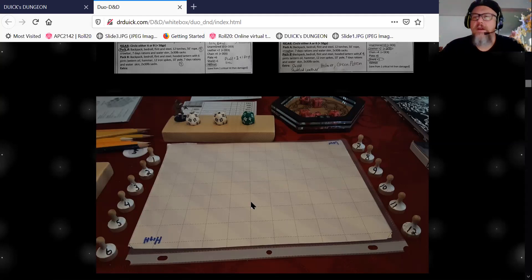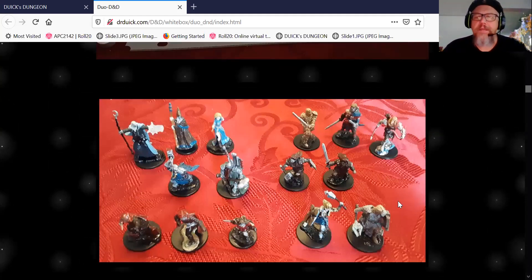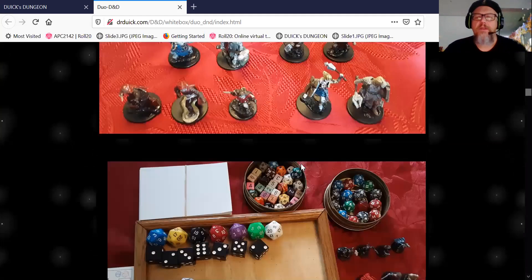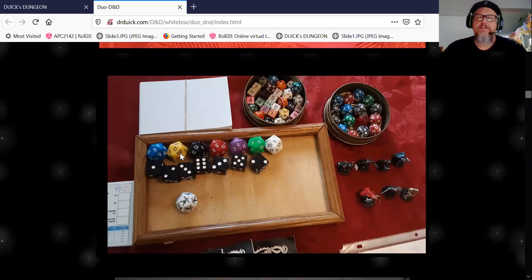That's why I use the spin-down counters for tracking. Here's my horde of NPCs — we didn't really get through them all. I think we ran into a farmer. I just grabbed one of these dudes and pretended he was a farmer. It's nice to have a bunch of figures on hand that are not monsters — so there's actually a little guy to talk to. This is my monster pit for dice — I use these giant dice for enemies.